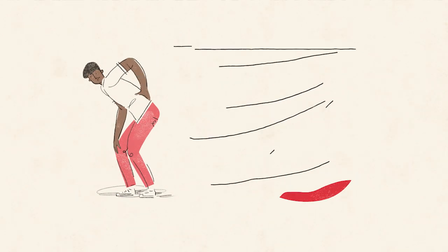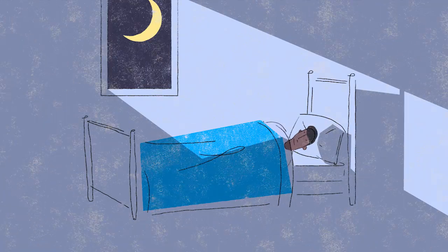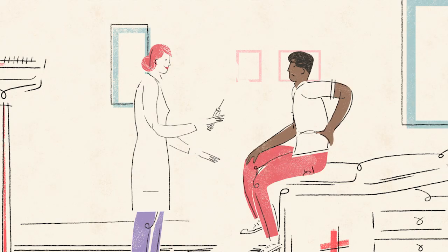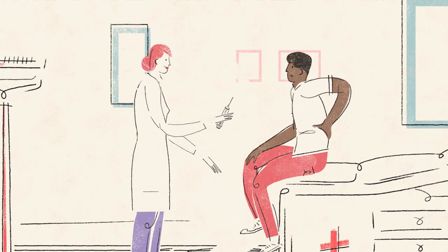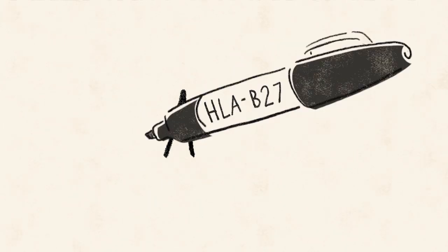So, if you have AS symptoms — like chronic back pain lasting more than three months, pain that wakes you up in the middle of the night, or prolonged stiffness in the morning — talk to your doctor about getting a blood test for HLA B27. It's the marker that may help you draw important conclusions about AS.